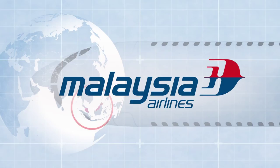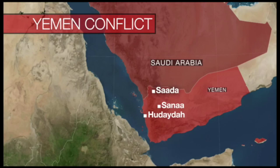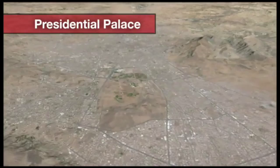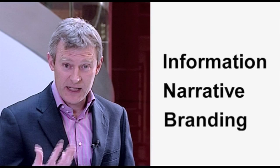Graphics are used across television news, and in this film we will have a look at what works best. Graphics are used for three main purposes: either they give information, they're used to support a narrative, or they could be used for branding a story that you've been following. Either way, it's very important when you start making a graphic that you're clear what it's for.